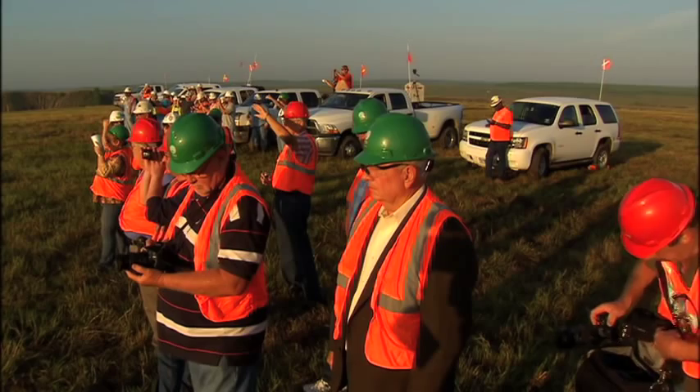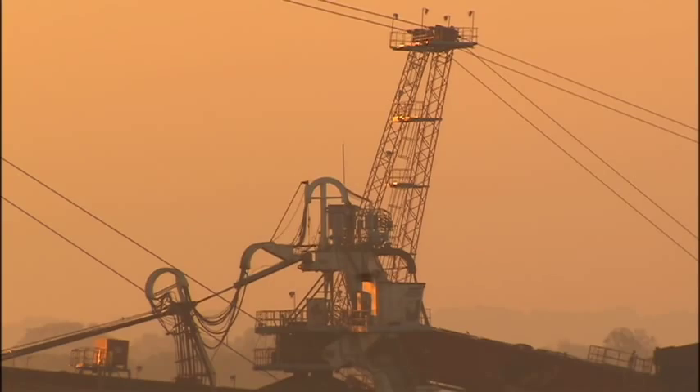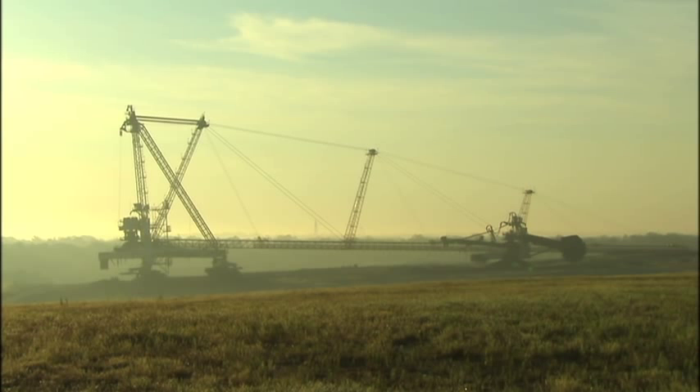With current and former employees looking on, Winfield South Mine's largest and most distinctive piece of equipment took its final bow.